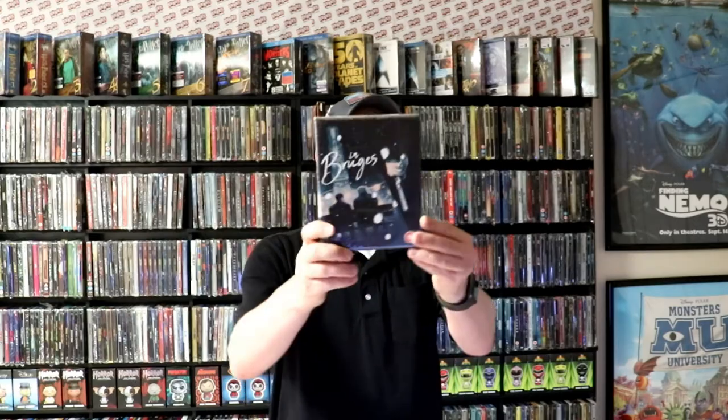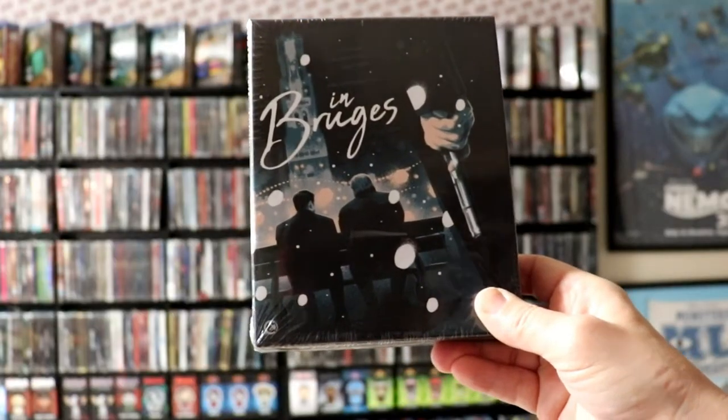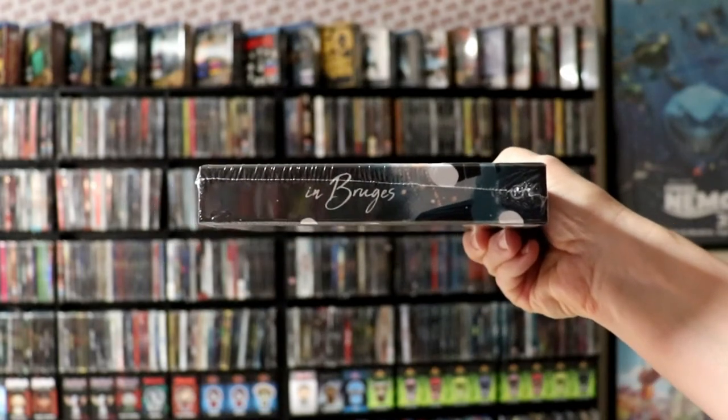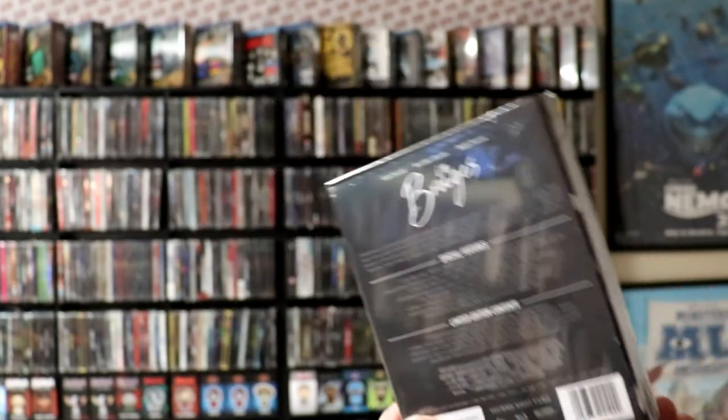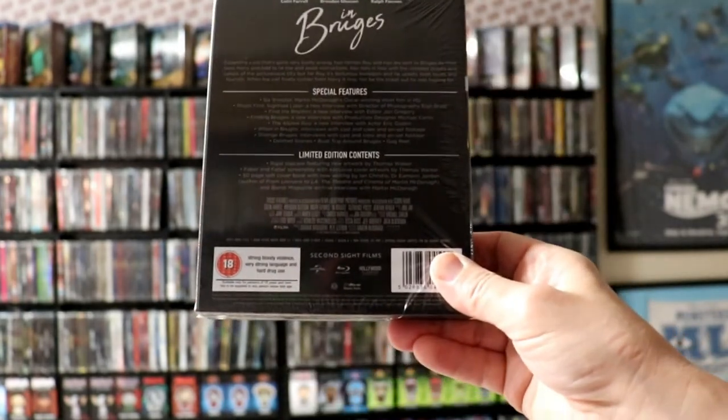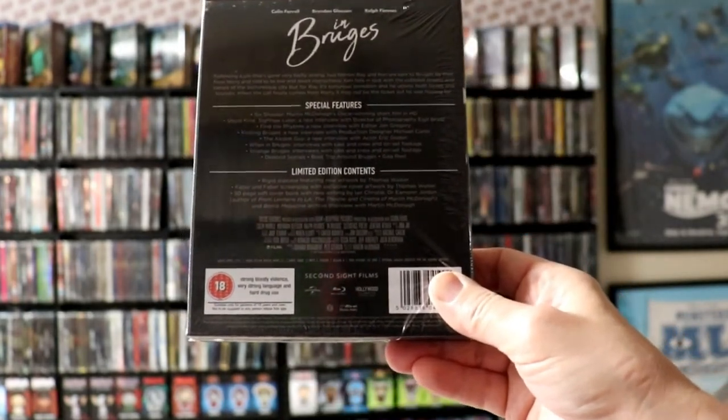Next up I've got In Bruges. I've never actually seen this film. I do have the still book for this one also. Really nice packaging here — these are all hard cases and they all come with a book. I believe I ordered all limited edition items from the site.